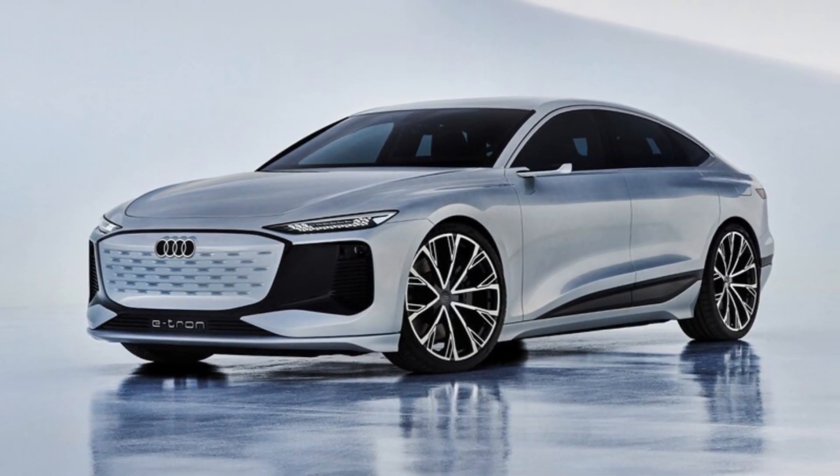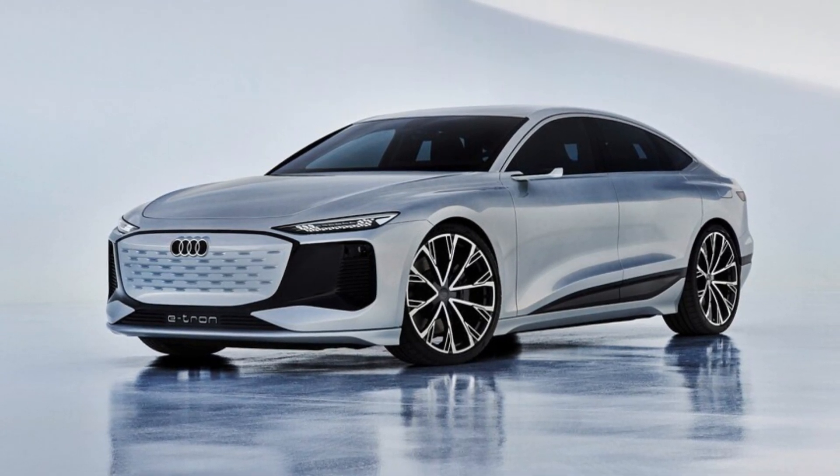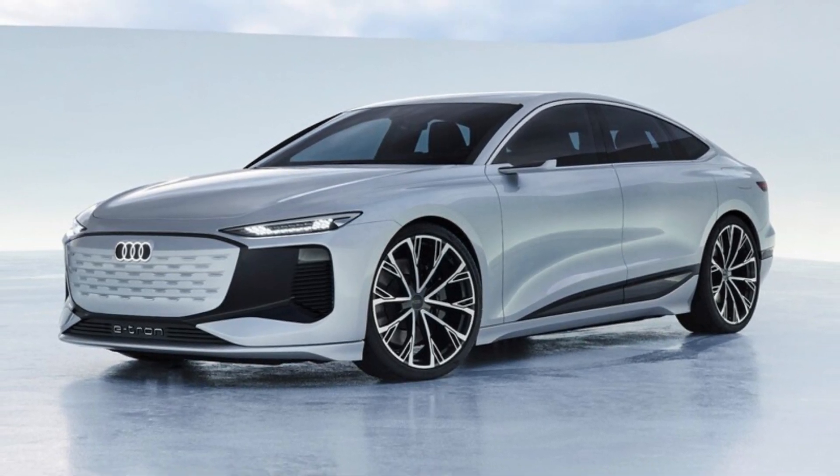Assuming you can find an Electrify America station capable of charging at that 270 kW maximum, 10 minutes of charging is set to add 186 miles of range. Juicing the battery pack from 5 to 80 percent requires as little as 25 minutes on said charger, according to Audi.